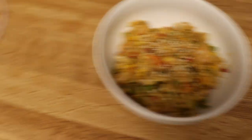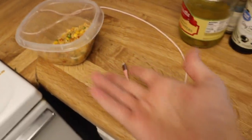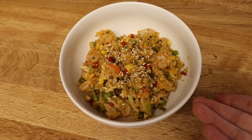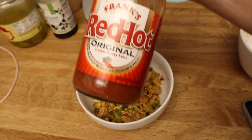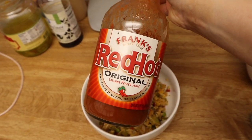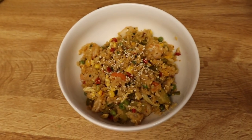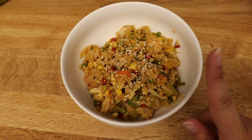Here she is — I have another portion over here too; if I'm full after this I've got leftovers. It looks and smells so good. Of course I'm going to add Frank's RedHot because it's my favorite hot sauce, especially on fried rice. I'm going to smother it in hot sauce and finish that movie.